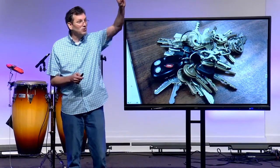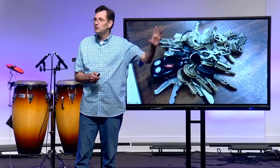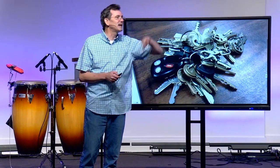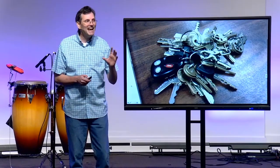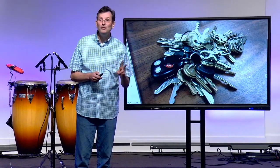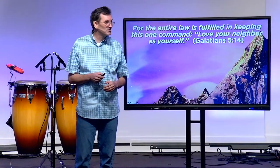And he said, 'The first, most important commandment is love God — love God with all that you are. Love him with all your heart, with all your soul, with all your mind, all your strength.' He said, 'This is the first and greatest commandment, the most important one.' But then he gave us number two, and he says, 'The second is like it: love your neighbor as yourself.'